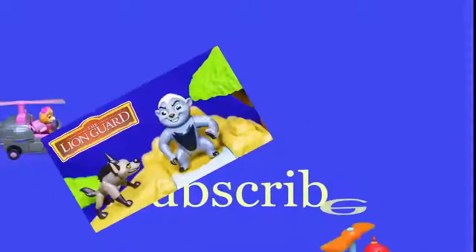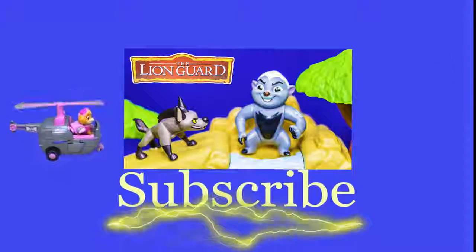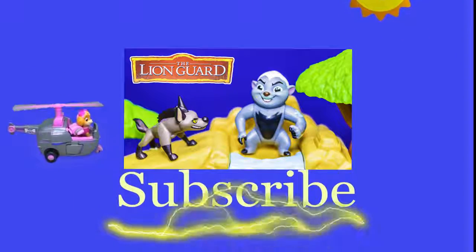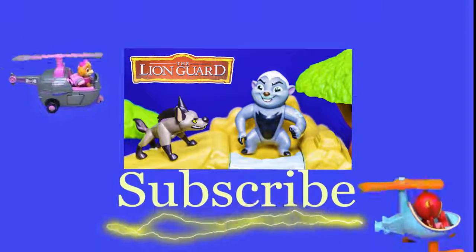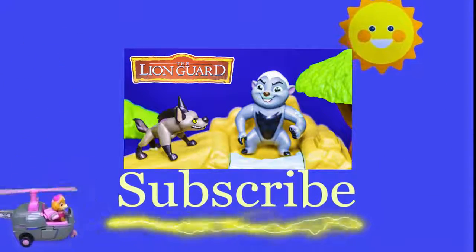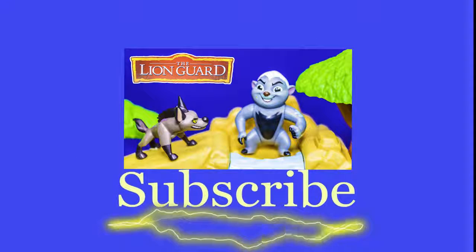Hey there everyone, thanks for watching our video. Make sure that you subscribe to the Engineering Family so you can see lots of cool videos. There's another cool video right there you can select and watch — I think you're really going to like it. Is it Team Umizoomi? Paw Patrol? Surprise Eggs? Frozen? Blaze? Masha? There are so many videos to watch. Bye!